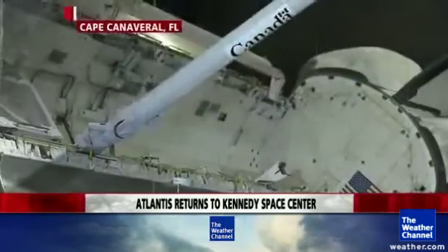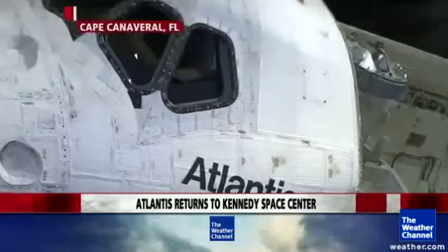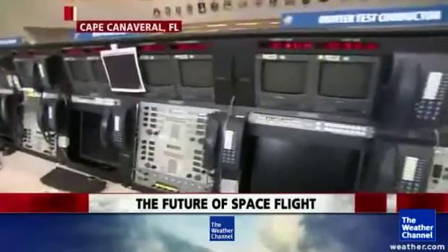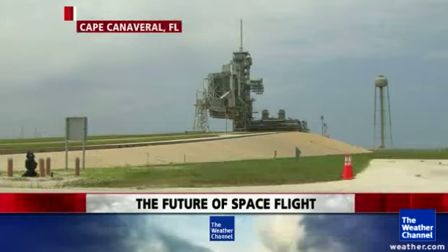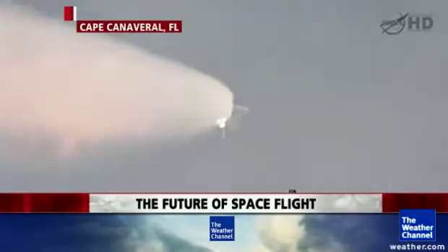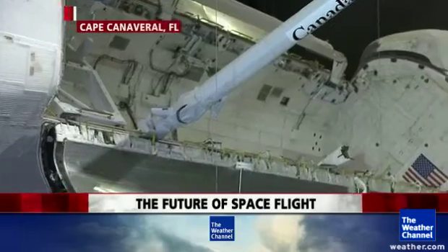The Space Launch System will be used specifically for deep-space exploration. The first test flight is planned for 2017 with a crew in 2021. The president challenged NASA to go to an asteroid, so they're working on an asteroid retrieval mission — studying and defining it now. A vehicle would autonomously rendezvous with a small asteroid, capture it using solar electric power, and bring it back to a Lagrange point between Earth and the Moon where it can remain for 100 years. Then the SLS with the Orion crew vehicle would fly to the asteroid. Ultimately, the goal is Mars in the 2030s timeframe.